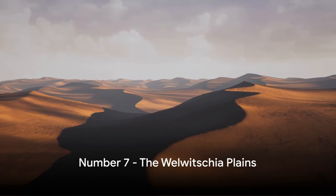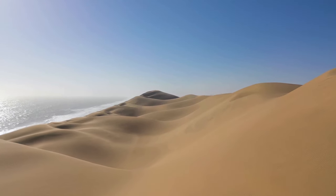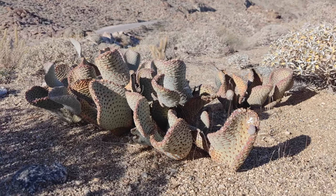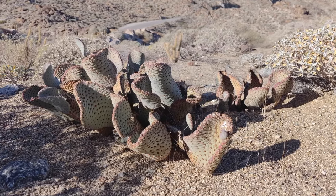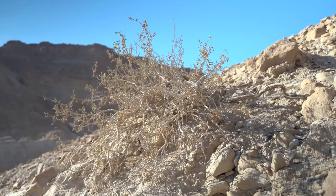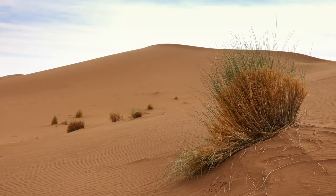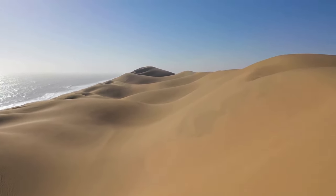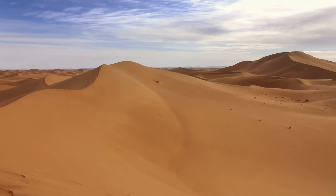At number 7, we have the alien-like Welwitschia Plains. Picture a landscape so unique and bizarre it feels like you've teleported to a different planet. The star of this otherworldly scene? The Welwitschia mirabilis — an enigmatic plant and true survivor, some clocking in at over a thousand years old. It has just two leaves that grow continuously, shredded by the desert winds into an array of tattered ribbons, creating a fascinating spectacle of nature's endurance. The plains themselves are a spectacle, with the barren moon-like terrain stretching as far as the eye can see — a stark, surreal beauty that leaves you in awe of nature's grand design.